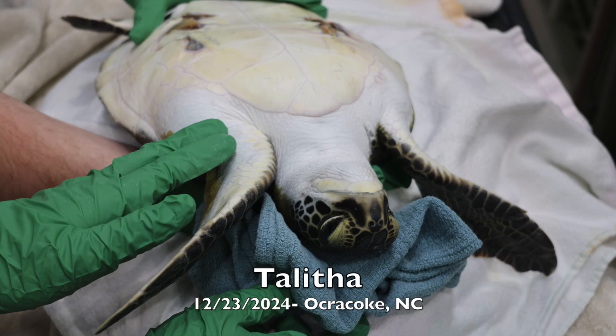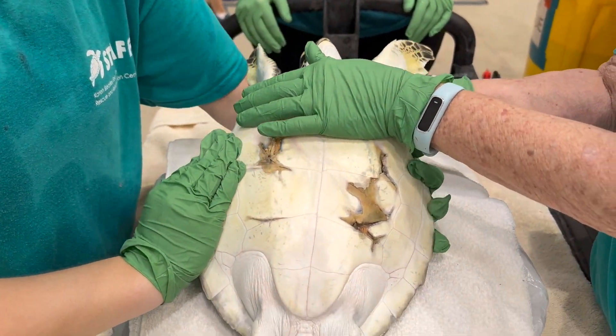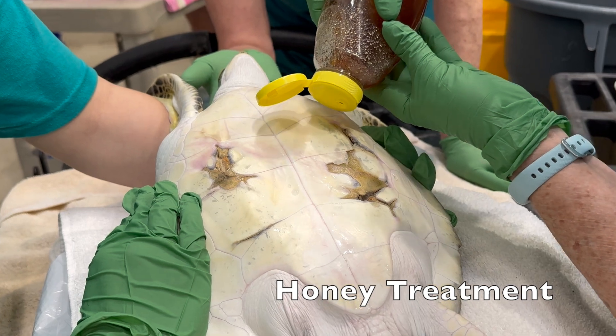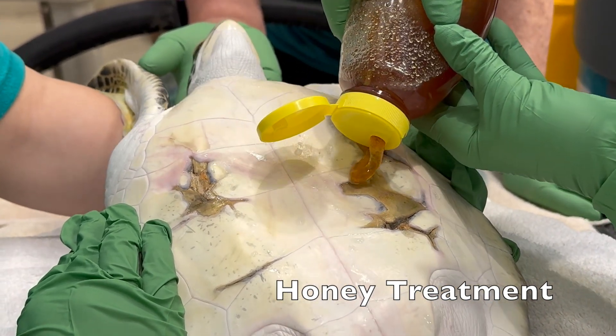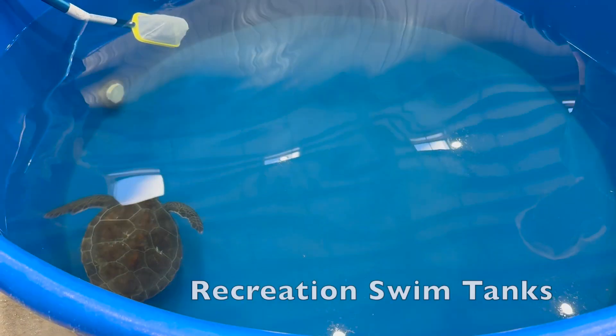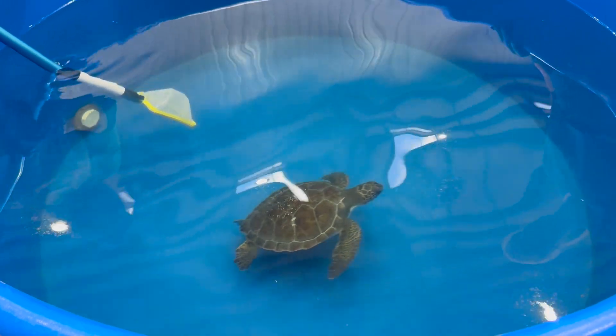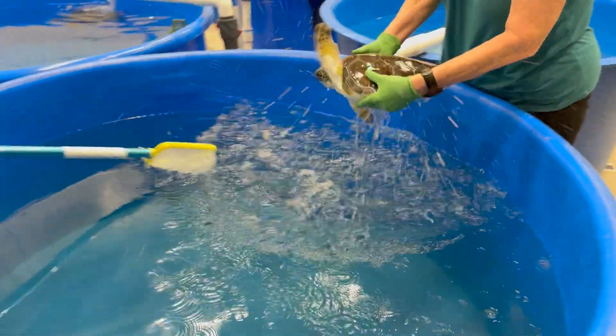This is Talitha, a juvenile green sea turtle who was rescued in December 2024 after suffering from cold stunning. Talitha also arrived with plastron wounds and will use honey, a natural antibiotic that has been proven to be effective in treating injuries like these. Talitha is still recovering here but has made great progress. For turtles like Talitha who aren't strong enough for our filtration system, we use special swim tanks to help them get the daily exercise that they need.